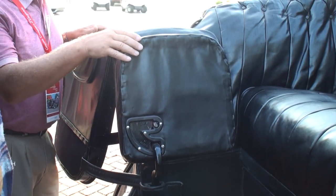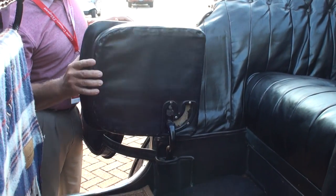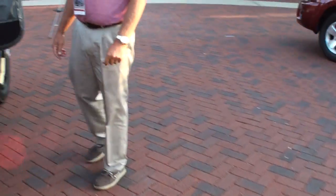Here is one of the jump seats in the back. To open it for use, you tip it one way, fold it over, and flip the seat back up. That's crazy — early automotive.